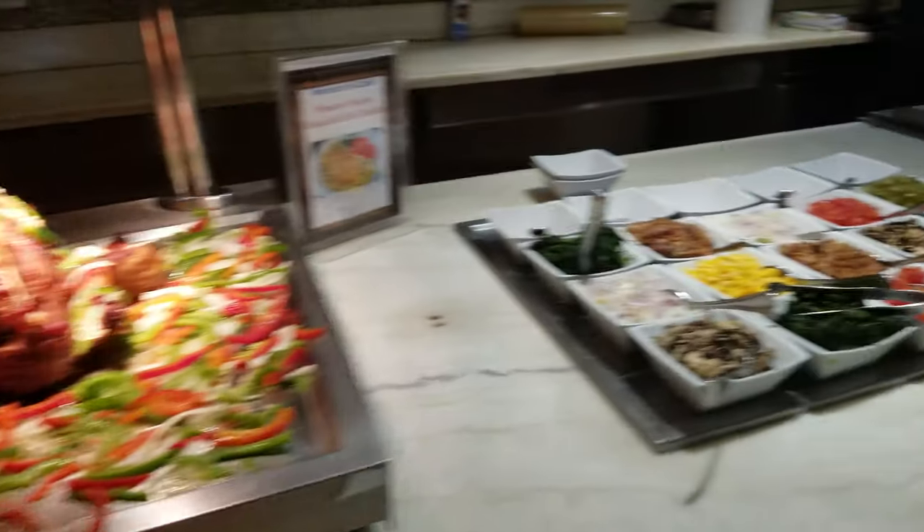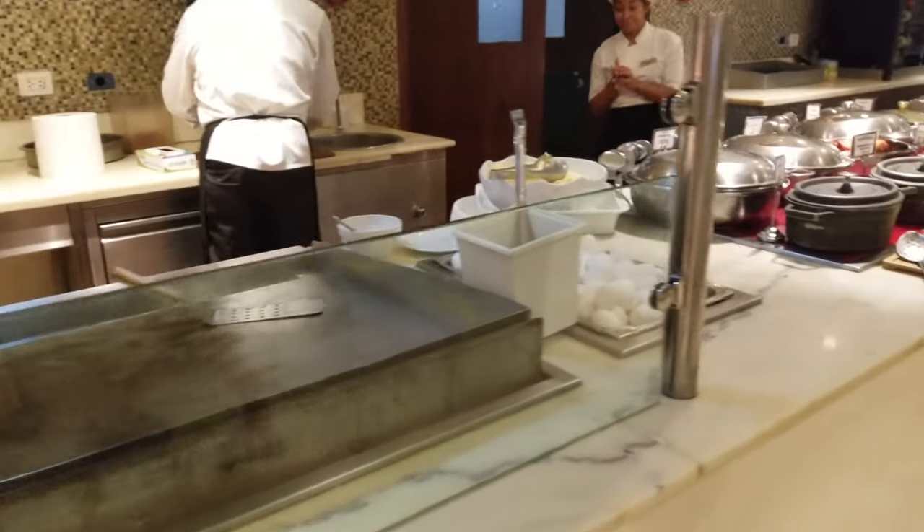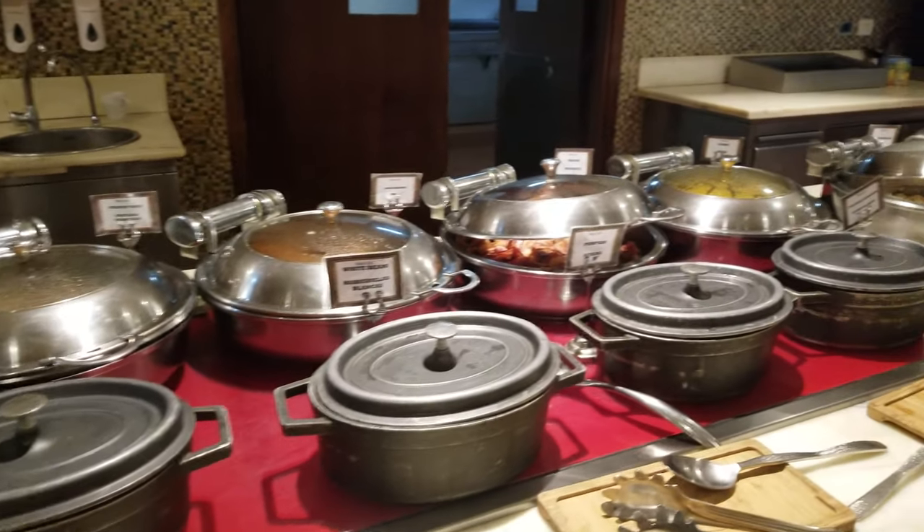Roast turkey. And then obviously this is an almond station. And then more French toast, hash browns, bacon.